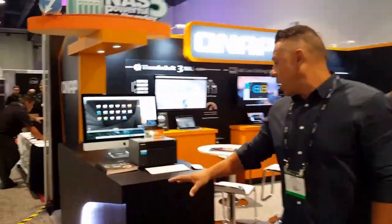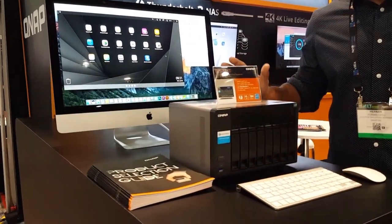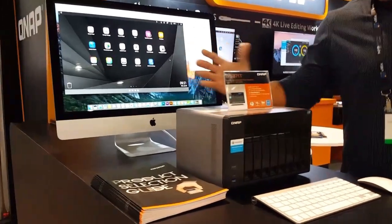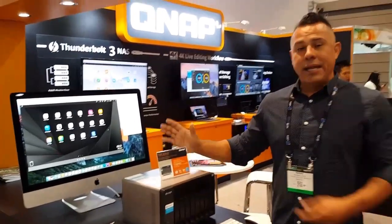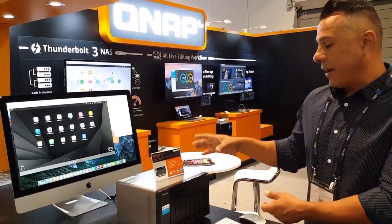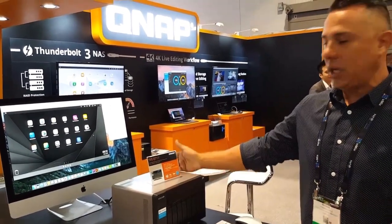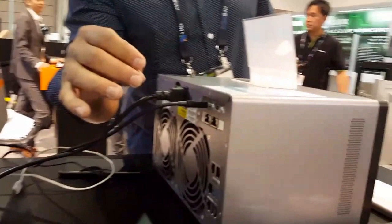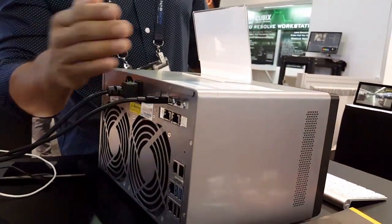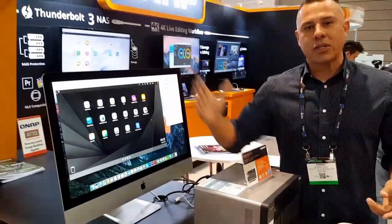We're showcasing our first-generation Thunderbolt 2 NAS system. As you recall, this was released a couple years ago and it's still tried and true. We're going to continue to manufacture it — even though we do have Thunderbolt 3 products, it's not going to be replaced by Thunderbolt 3. It's an alternative for customers who perhaps don't have Thunderbolt 3. They can use the 871T, which comes with dual Thunderbolt ports as well as dual 10 gig ports. You can see it connected directly here to the Mac, saving content directly from the Mac to the QNAP.